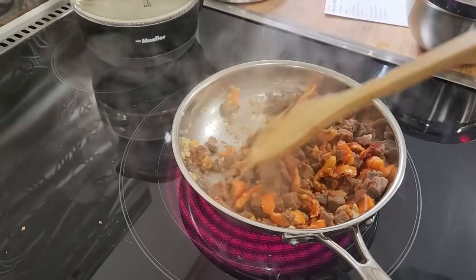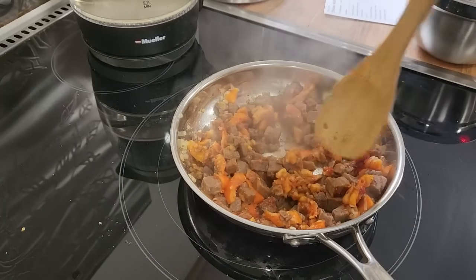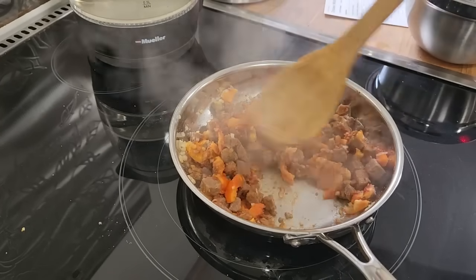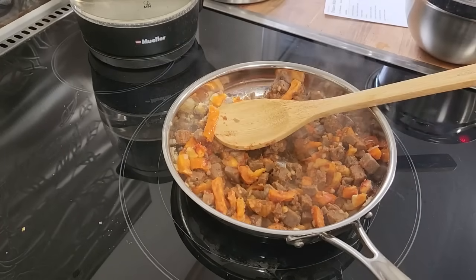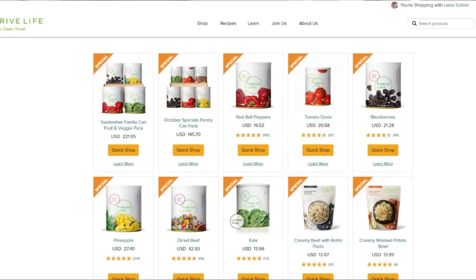They also have the October family can fruit and veggie pack — that's $166.44, with blackberries, pineapple, red bell peppers, and kale in number 10 cans, so you get the big cans. You don't have to get the pantry can combos. If you don't like kale, there's no sense in buying kale — who actually likes kale? Throw it in the comment section down below!